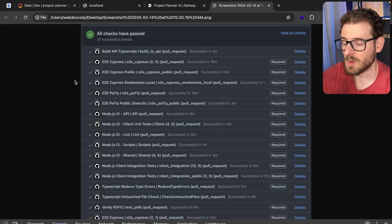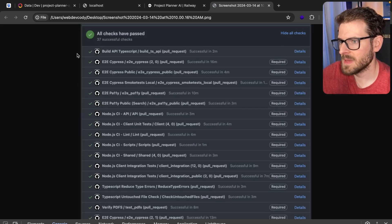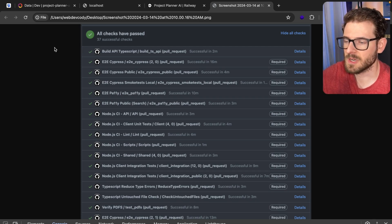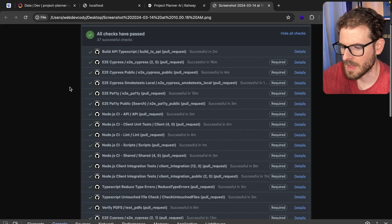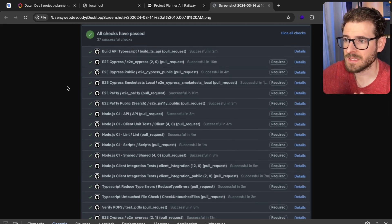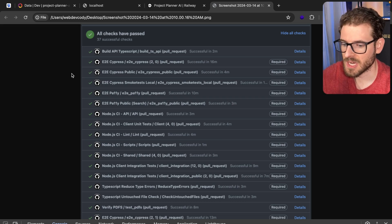I'll go through these one by one and explain why we do them. For the first one — Build API TypeScript — we basically run a TypeScript build over our project to verify that we don't have a bunch of TypeScript errors, and your PR will fail if you have too many errors. Overall we want to make sure people aren't accidentally committing a TypeScript 'any' or any type of low quality TypeScript code. That's what that check helps prevent.